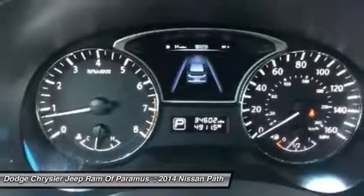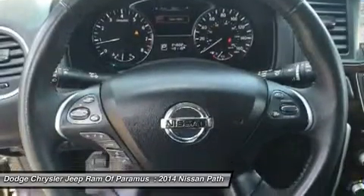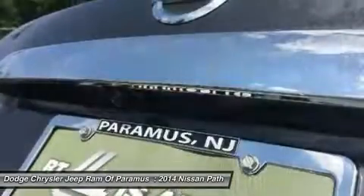Power lift gate, Bluetooth, leather-wrapped steering wheel, adjustable steering wheel, power steering.